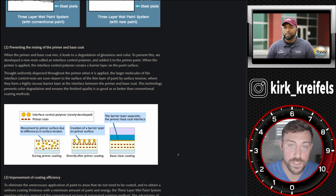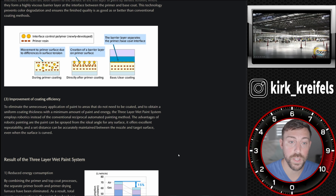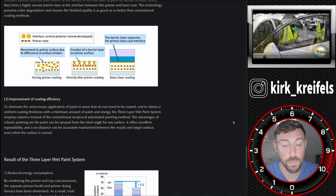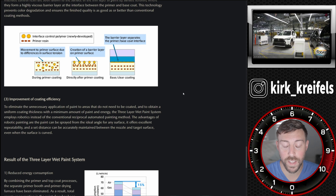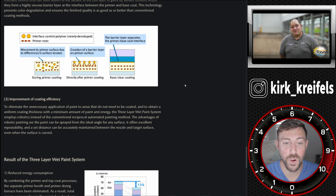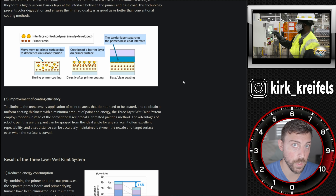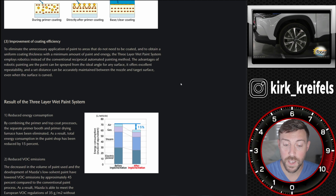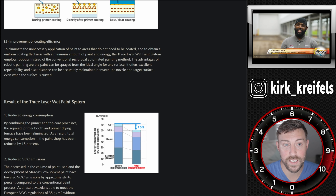I thought that was interesting. These two are going to continually be working closer and closer together, especially with the new platforms that Mazda has coming out — the rear wheel drive inline six. I do hope that we'd see some of that technology flow into either the Toyota or Lexus lineup eventually. But for now, we're getting Toyotas painted with Mazda technology, which I thought was neat.